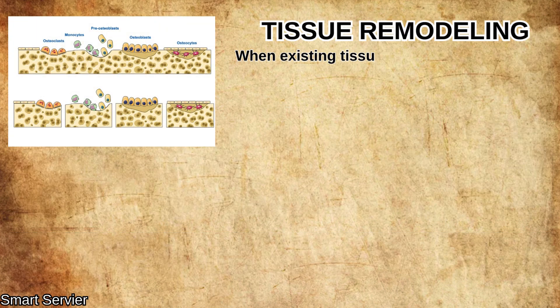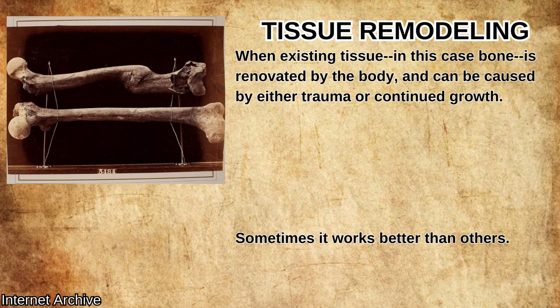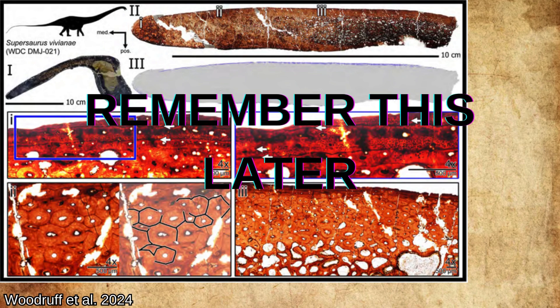Tissue remodeling is when existing tissue, in this case bone, is renovated by the body, and can be caused by either trauma or continued growth. A broken bone that heals is an example of remodeling, since the bone needs to knit itself back together. When an animal is very old, the edge of its growth rings and its bones can also experience remodeling, since its actual size doesn't really increase further past a certain age. The growth lines overlap without further room to go, making further analysis essentially impossible.